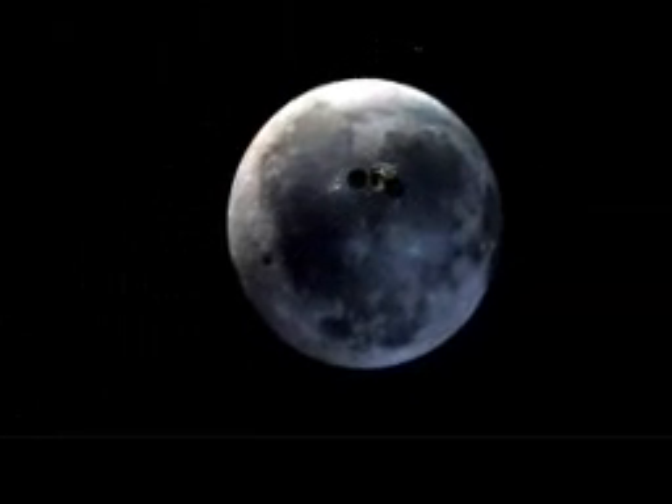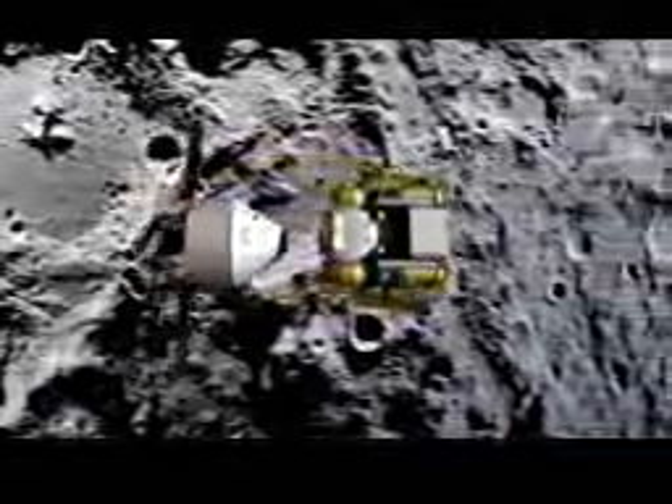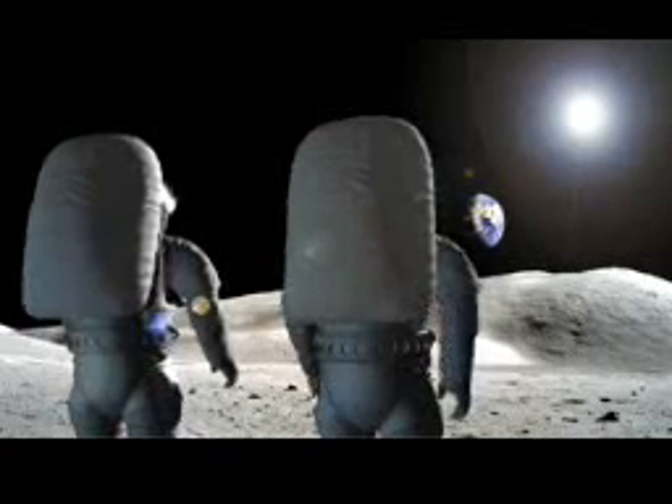Design reference mission number two would be to do a seven-day mission to the moon. Design reference mission number three is sort of a combination of those first two, because we're doing essentially the same functions as the space station mission and the lunar seven-day mission, but now we're having crews stay on the lunar surface for up to six months at a lunar outpost.